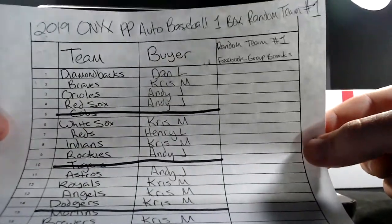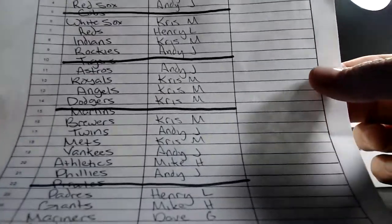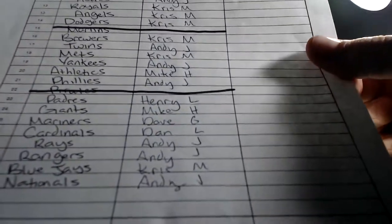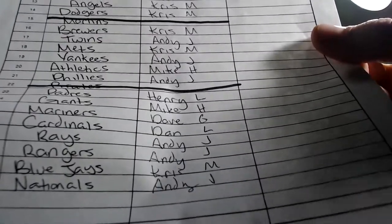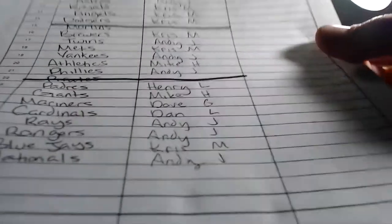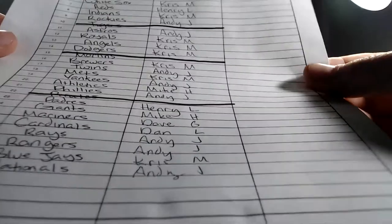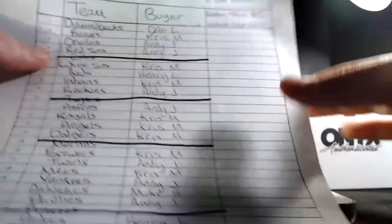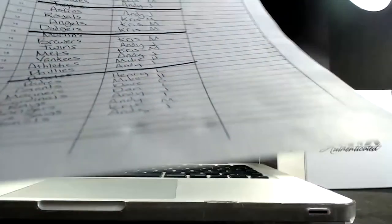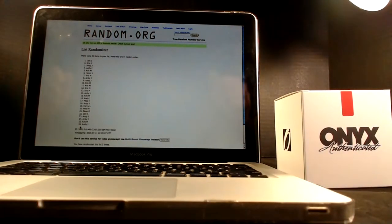So there's everybody's team spots, randomized out. Hopefully you got what you like. Dave, you've only got one team here — yours is the Mariners. Dan, you've got two: Diamondbacks and Cardinals. All right guys, there are your random teams. We're ready to do this.